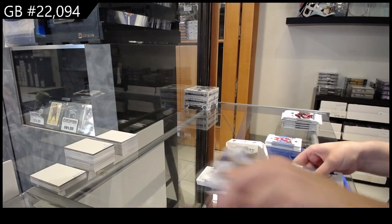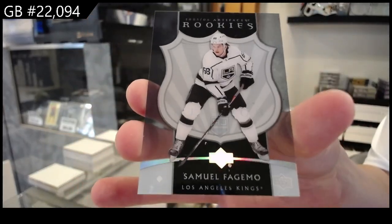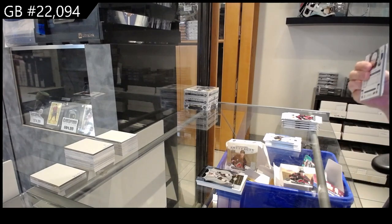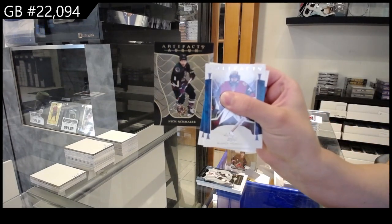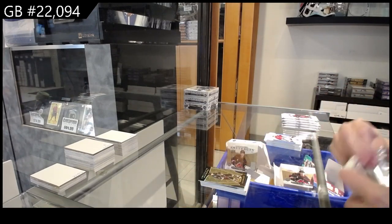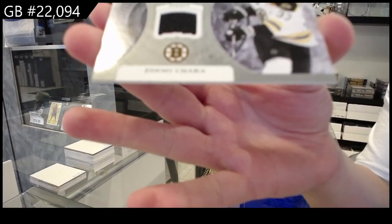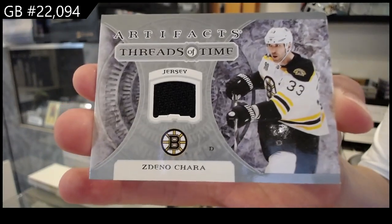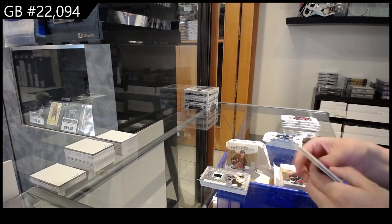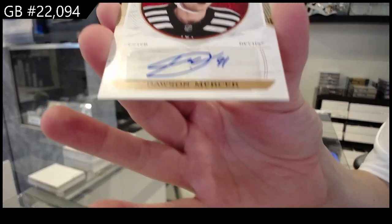We have a Tribute Clear Cut Rookie for the LA Kings of Samuel Fajamo. Orem for Arizona of Nick Schmoltz. A Threads of Time jersey for the Boston Bruins of Zdeno Chara. And Auto Fax for the New Jersey Devils of Dawson Mercer.